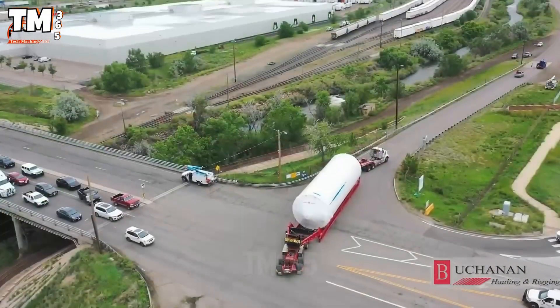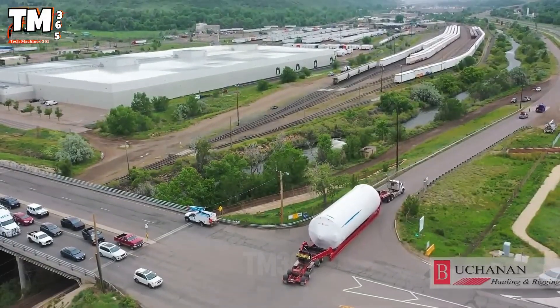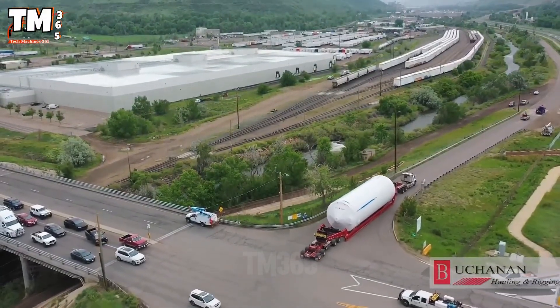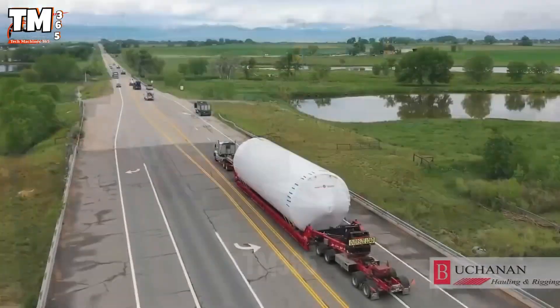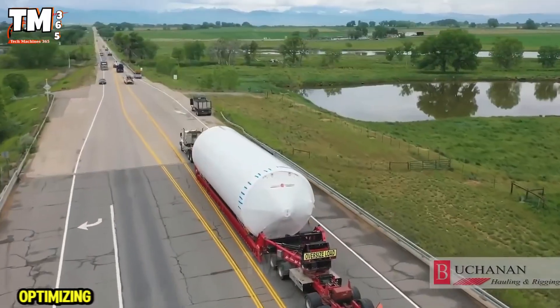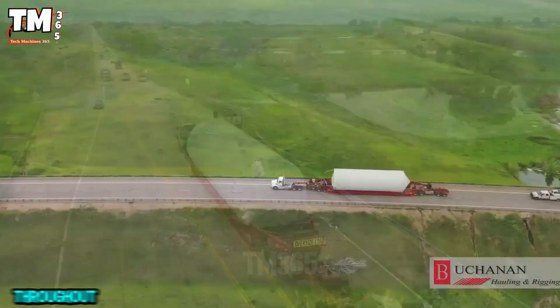The beer tank is being transported in a horizontal position and securely fastened. Thanks to the versatile axle system and a controlled but steady speed, this transportation showcases leading engineering, optimizing costs and safety throughout the journey.